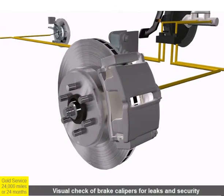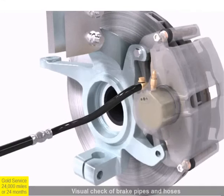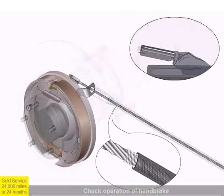Brake calipers, pads, discs, wheel cylinders, shoes, and drums are inspected for wear or damage, and brake hoses and brake lines are checked for corrosion or wear. The operation of the handbrake and security of linkages are checked, and adjustments to the handbrake are made when necessary.